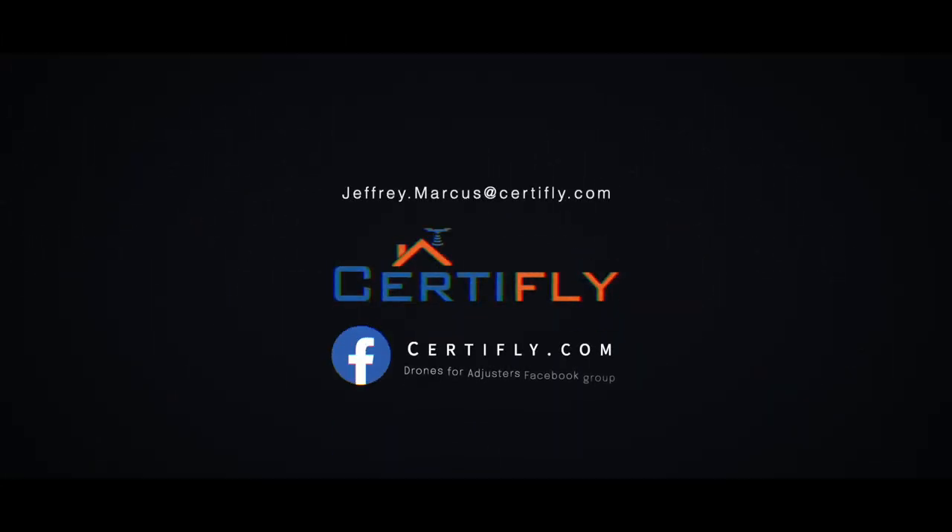For anyone — an IA, IA firm, or carrier — there's a Facebook group called 'Drones for Insurance' with about 750 mostly IAs. Just search 'drones for insurance Facebook' and you'll be able to join. I'll often post the white paper there. You can also email me at jeffrey.marcus@certify.com — just normal spelling: J-E-F-F-R-E-Y dot M-A-R-C-U-S at certify.com.